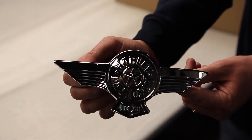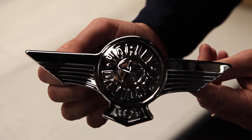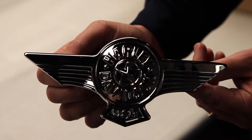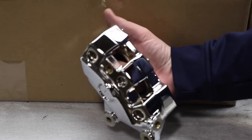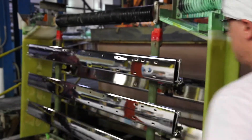Here are a few examples of parts plated with an exterior quality nickel chrome system. This Harley-Davidson emblem is a forged part made from aluminum. When plated with our exterior quality nickel chrome system, the shine and appearance will last for the life of the vehicle. Here's a motorcycle brake caliper manufactured from an aluminum die cast and plated with our multi-layer nickel chrome system. In this large production line, we are chroming extruded aluminum running boards.